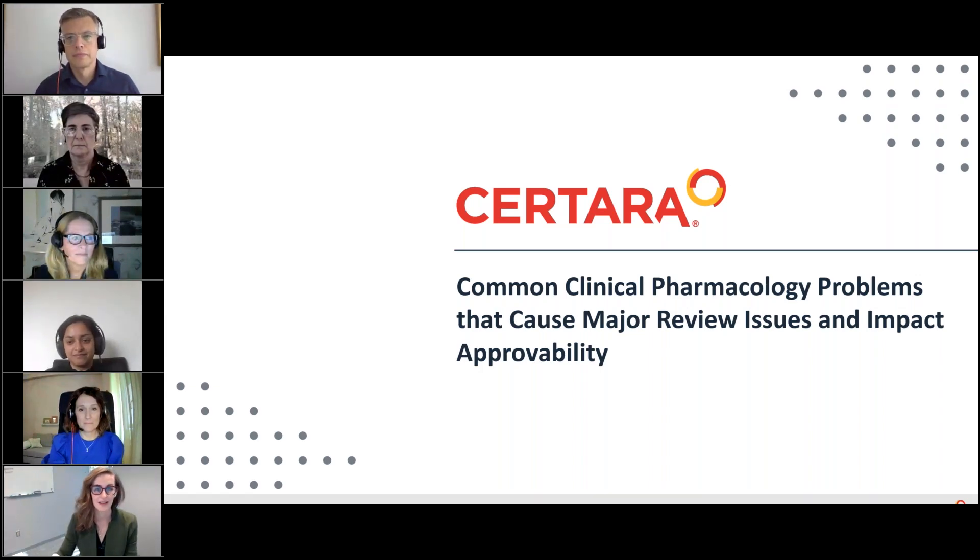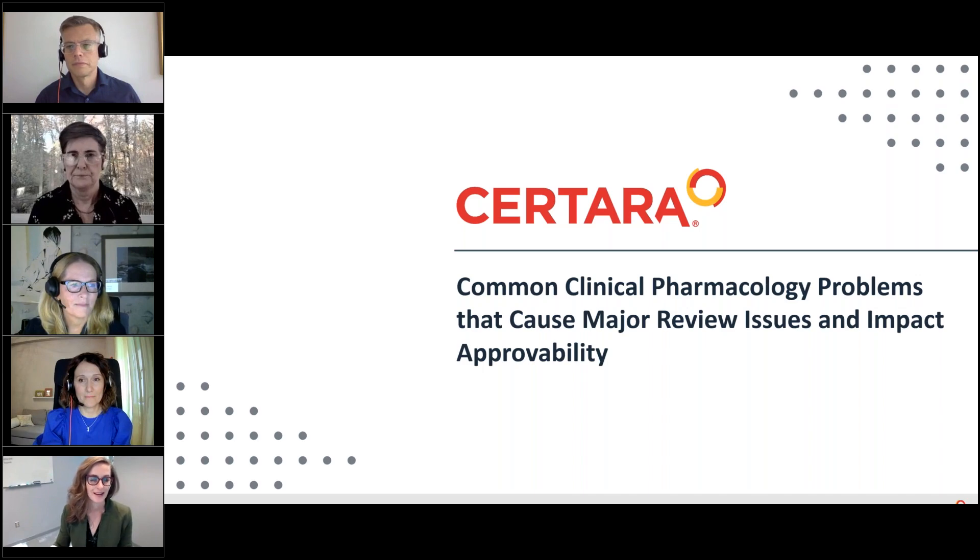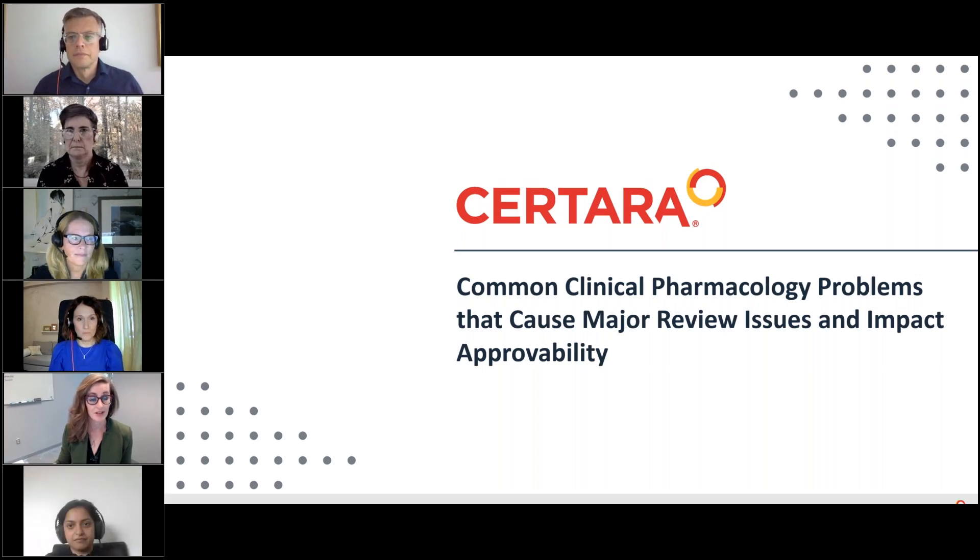Hi everyone, and thank you for attending today's webinar. My name is Julie Bullock, and I've been consulting for approximately nine years, and I am the current head of clinical pharmacology here at Sertara. Prior to my role as a consultant, I was at the FDA for 10 years as a clinical pharmacology reviewer and team leader. I'm delighted to be moderating the session, sharing common clinical pharmacology issues seen in our current roles as consultants and former roles as regulators.